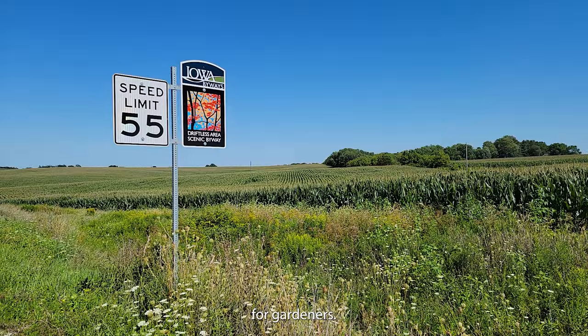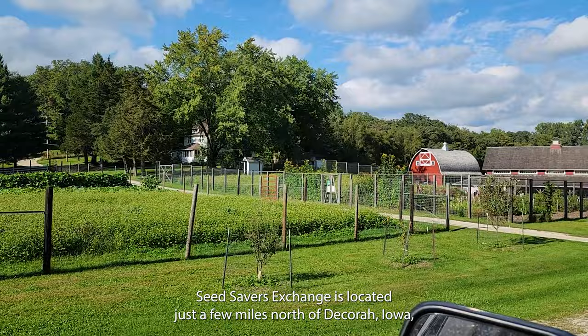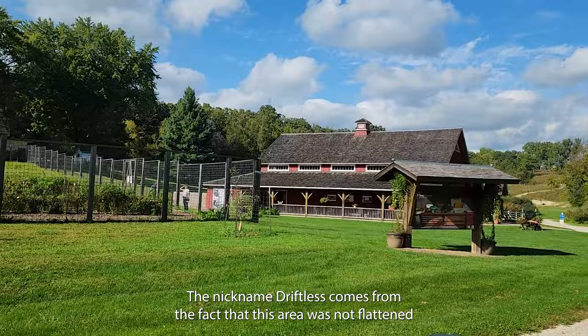Seed Savers Exchange is located just a few miles north of Decorah, Iowa, in a region known as the Driftless. The nickname Driftless comes from the fact that this area was not flattened by glaciers during the last ice age.